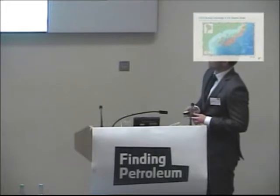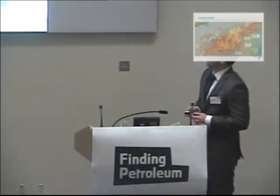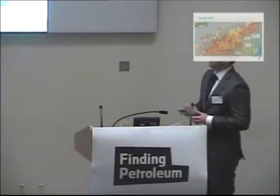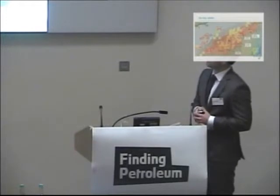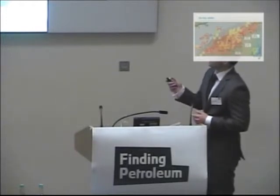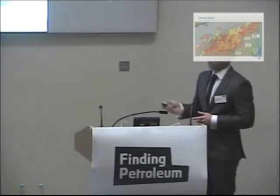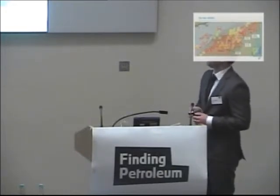We can see the extensive coverage up in towards the Campos in the north. Here's the Lula field. The main area I'll be focusing on today is the cluster and cluster extension survey, with a brief look at phase 6A, which is where we see the Libra discovery, which is a particularly exciting one at ANP at the moment.